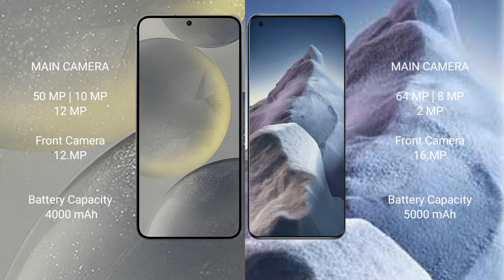Samsung Galaxy S24 has a 4000mAh battery with 25-watt fast charging support. Xiaomi Poco A5 has a 5000mAh battery with 67-watt fast charging support.